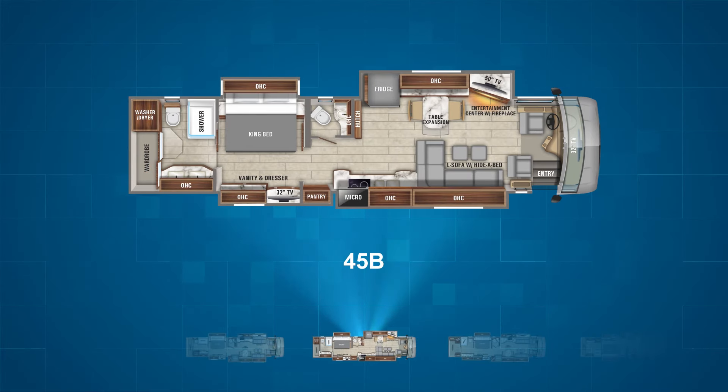The 45B is the next floor plan and it too is a bath and a half model. The 45B has an L-shaped sofa with a hide-a-bed on the campsite next to the kitchen. On the wall opposite is the refrigerator, freestanding table, and the entertainment center with a fireplace. Moving towards the rear is the master bedroom with the king bed and a master bath with a double vanity.